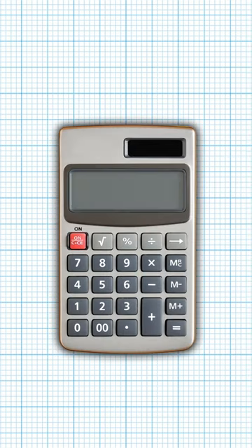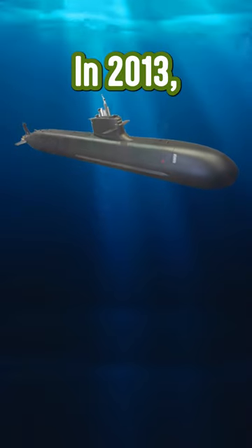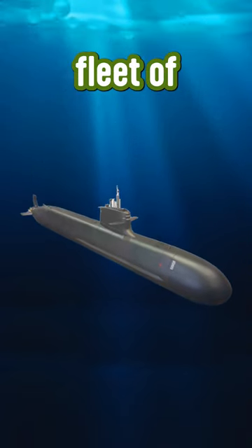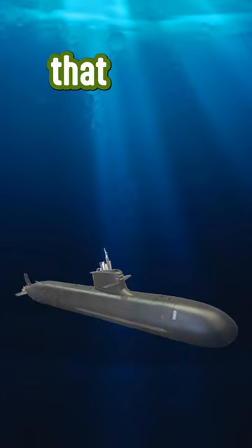This mistake has cost Spain around 600 million euros so far. In 2013, six years after construction began on their new 2 billion euro fleet of four submarines, Spain realized that they sank.